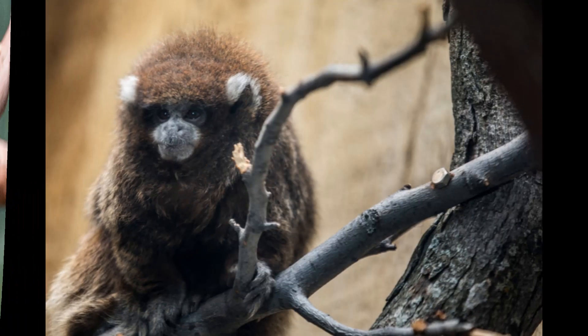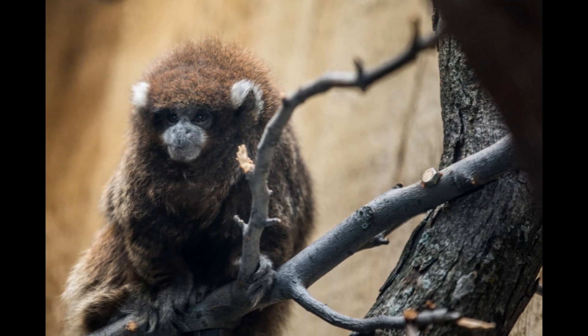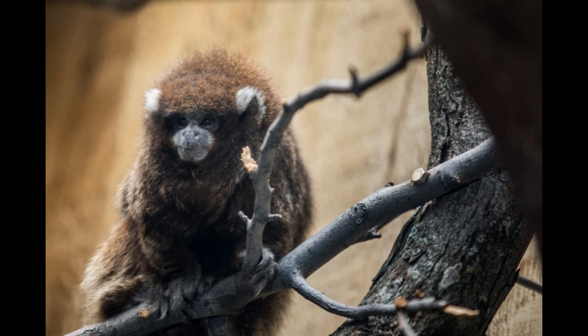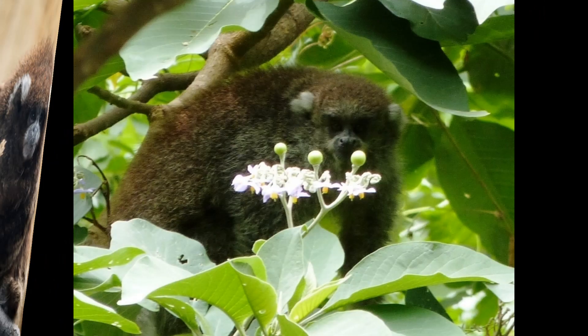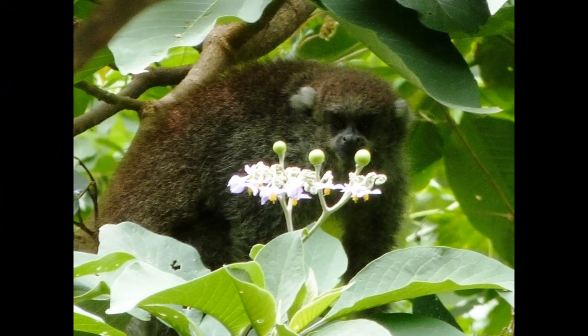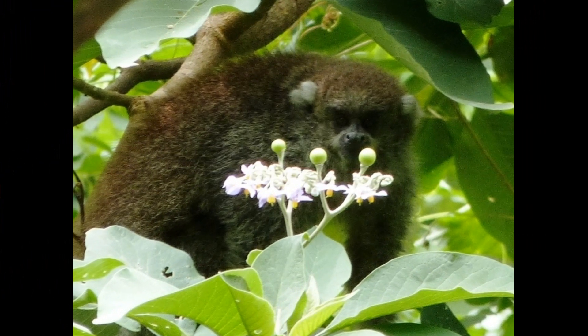The white-eared titi monkey has black fur with distinct white ear tufts, which are made up of long white hairs on the sides of their head. They also have a white throat, chest, and abdomen, which contrasts with their black fur. Additionally, they have a reddish-brown patch of fur around their eyes. Overall, their distinctive coloration helps them blend in with the shadows and light in their forest habitat.